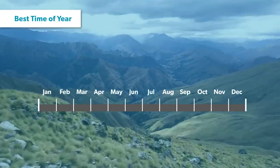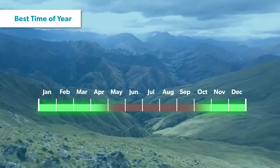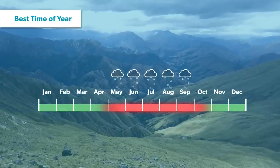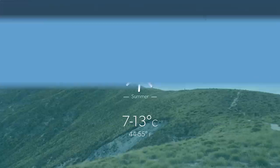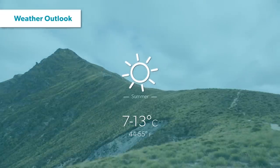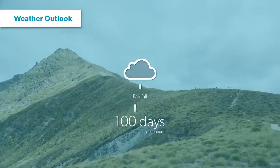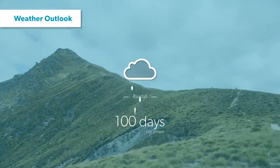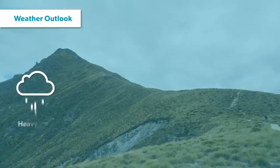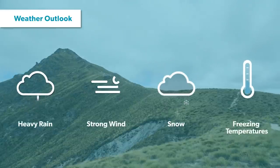The best time of year to climb Ben Lomond is between October and April. The long summer days will be a huge help. Outside of this period, snow covers the track making it extremely hazardous to attempt. The average summer temperature is 7 to 13 degrees, with temperatures at the summit frequently falling well below freezing. You can expect over a hundred days of rainfall per year. It's important to remember that you will be in an alpine environment, which means there is a good chance you will experience heavy rain, strong winds, snow, and freezing temperatures even in the height of summer.